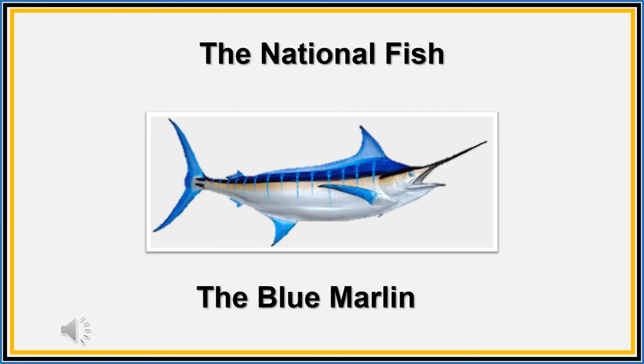Our national fish is the blue marlin. The blue marlin can be found in the Atlantic and Pacific oceans; however, in the Bahamas, our national fish can be found swimming near the islands of Bimini. It is related to the sailfish and swordfish. It is known by the spike of its upper jaw, high pointed dorsal fin, and pointed anal fin. The marlin's back is cobalt blue and its flanks and underbelly are a silvery white. It also has many light blue or lavender vertical stripes on its sides.